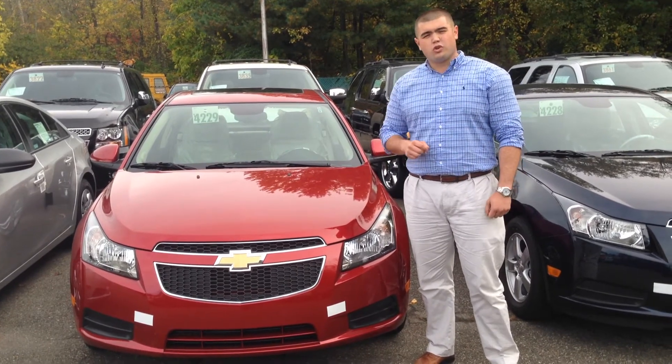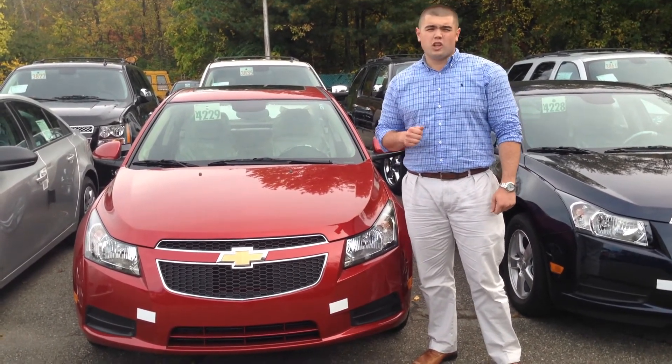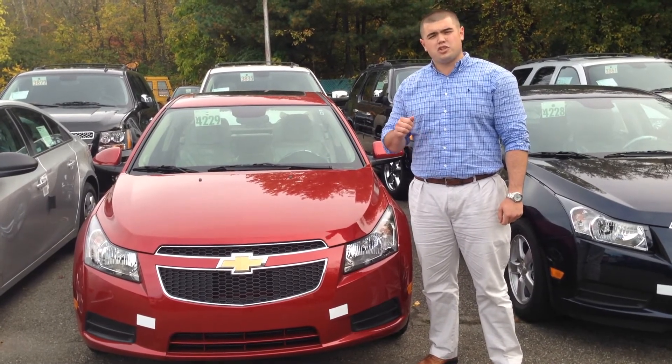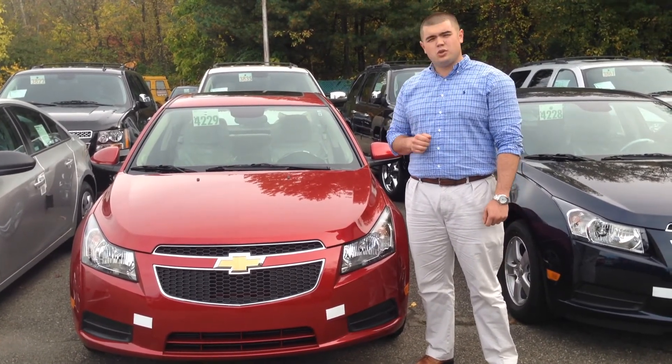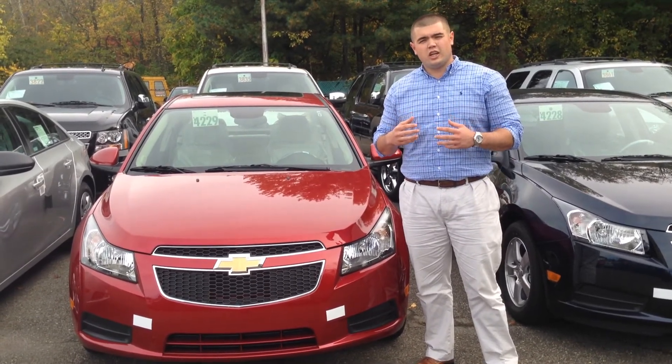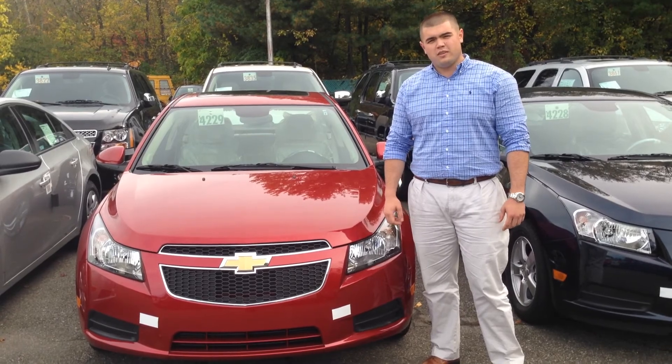We can get you into a Cruze LT lease for as low as $149 a month. You leave about $2,100 down payment plus your tax and fees and we can get you into a beautiful new Cruze. Come see myself, Andrew Fenler, at Gearheart Chevrolet in Denville, New Jersey and join the family.